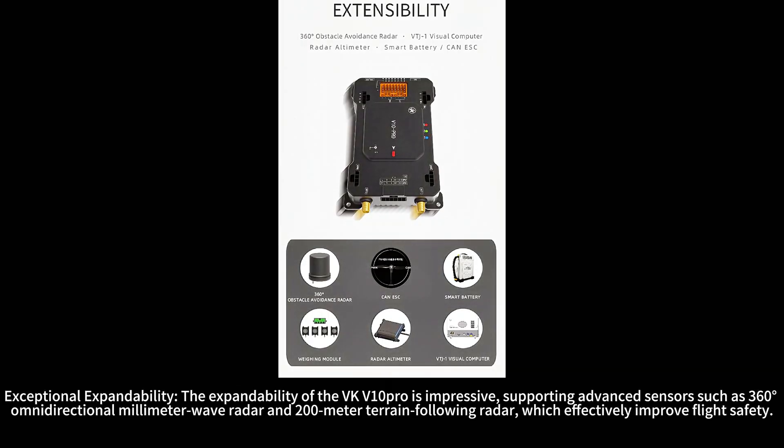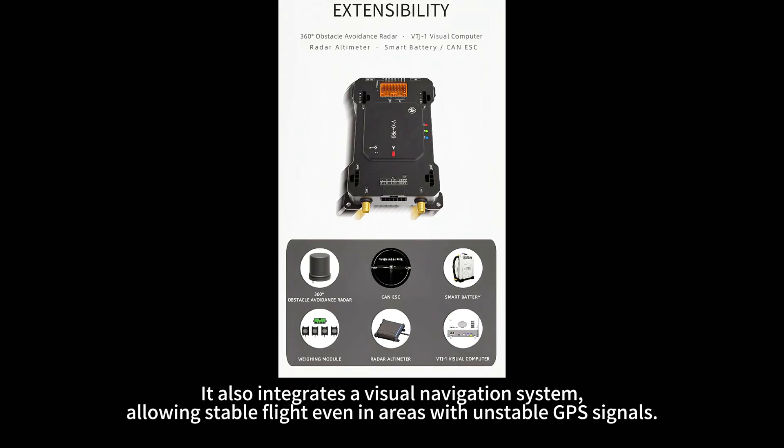The expandability of the VKV-10 Pro is impressive, supporting advanced sensors such as 360-degree omnidirectional millimeter wave radar and 200-meter terrain-following radar, which effectively improve flight safety. It also integrates a visual navigation system, allowing stable flight even in areas with unstable GPS signals.